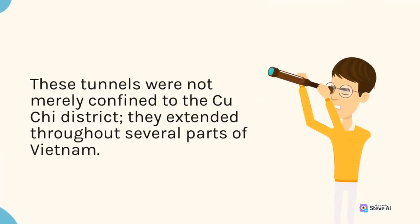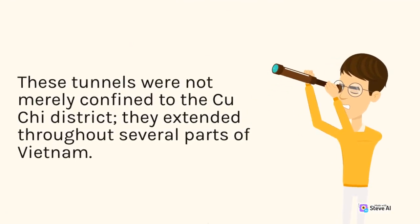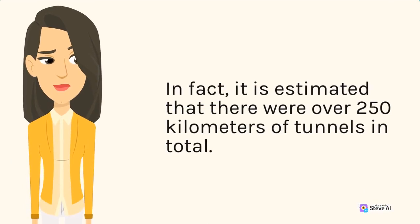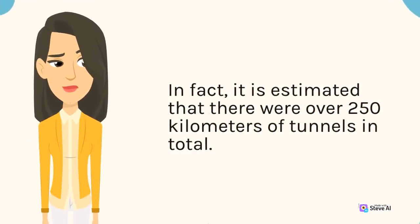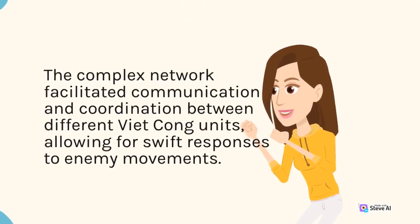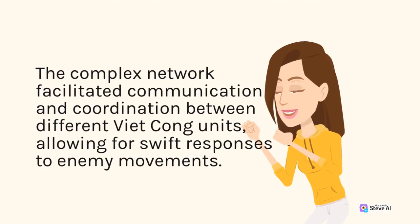These tunnels were not merely confined to the Cu Chi district; they extended throughout several parts of Vietnam. It is estimated that there were over 250 kilometers of tunnels in total. The complex network facilitated communication and coordination between different Viet Cong units, allowing for swift responses to enemy movements.